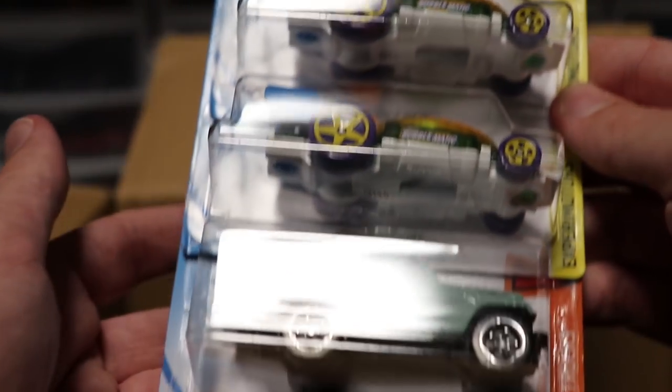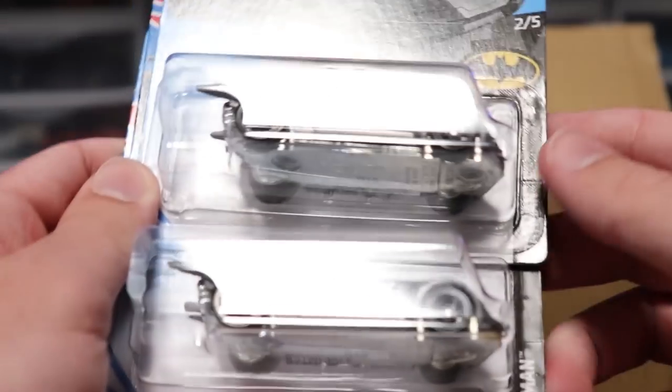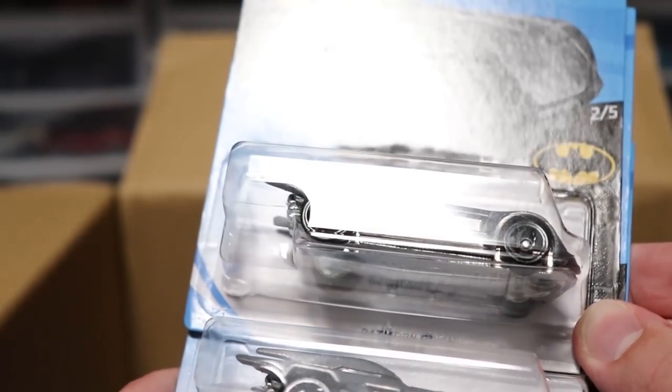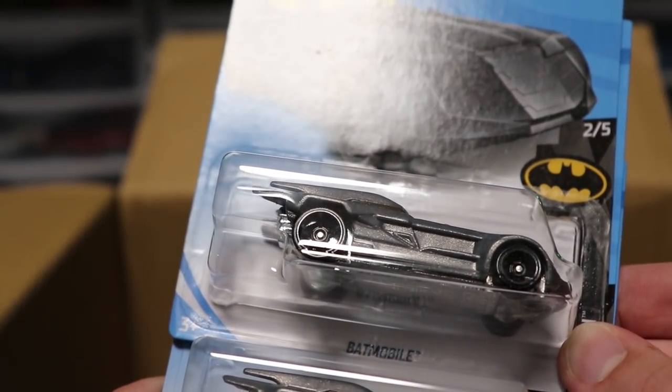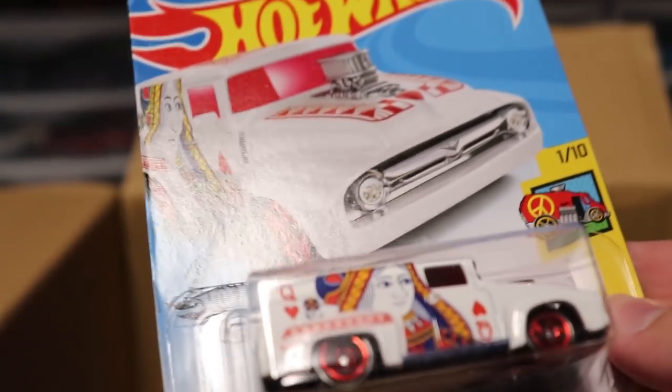Next up we've got Bubblematic and the Jeepster Commando — all cars we have seen before. Next up we've got two Batmobiles. I believe this is a recolor; I think the Batmobile came out earlier this year as a blue version, so now we've got a gray version. I personally like the gray version better and it's looking very good.